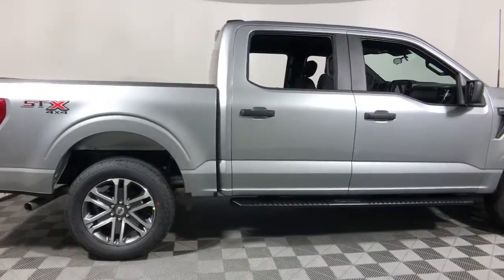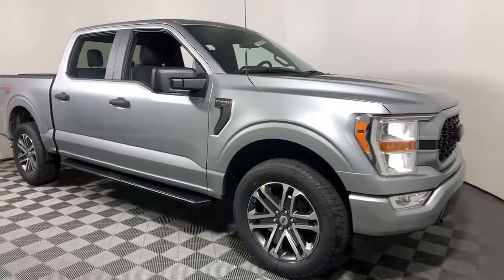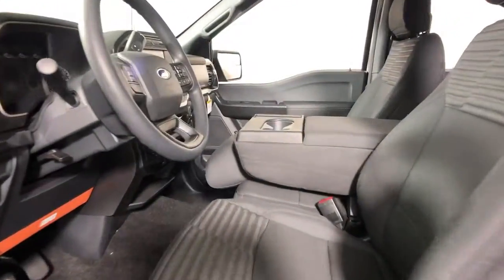Get into a car with value. 2021 Ford F-150. This rugged F-150 is ready for work, off-roading, or a little R&R.